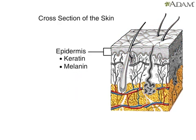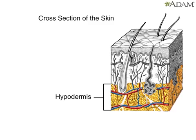The bottom layer is the hypodermis. It contains fat cells or adipose tissue that insulate the body and help conserve heat.